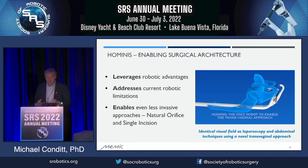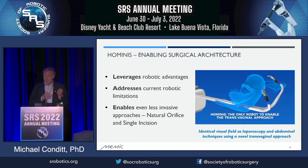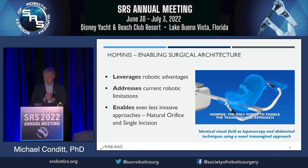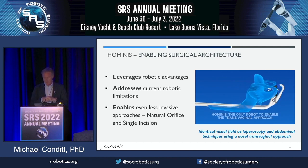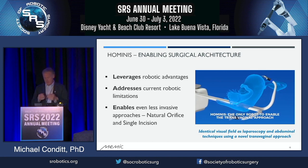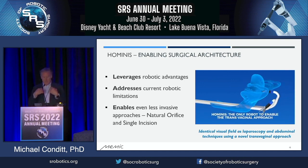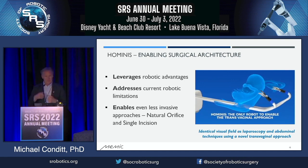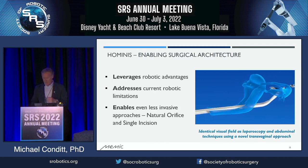This allows us to be less invasive, and we can even go through a natural orifice. Our first indication is a transvaginal hysterectomy and adnexal procedures — we have a few talks at this conference on that. This video shows entry of the arms through the recto-uterine pouch below the cervix. Once the arms are inside the abdomen, they retroflex back towards the point of entry, and then they perform the procedure from fundus to cervix as you normally would. We're not changing the workflow at all — we're just changing the way you enter and decreasing the invasiveness.